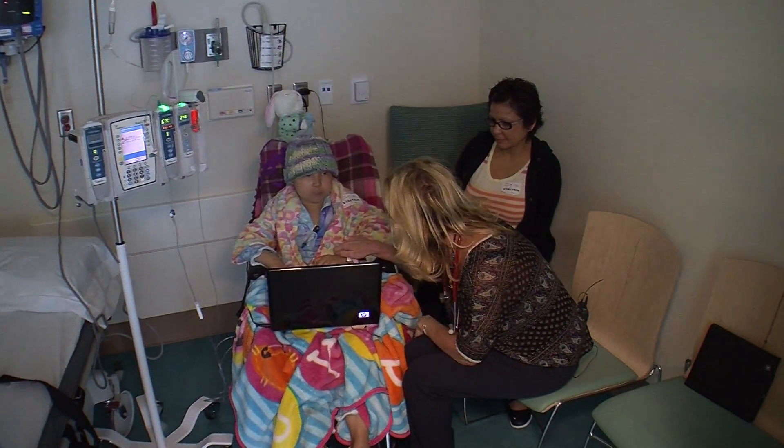Doctors say only one unit of cord blood can make a difference for children who are fighting leukemia and other forms of cancer.